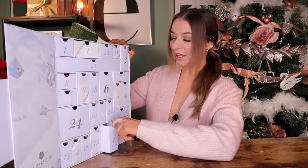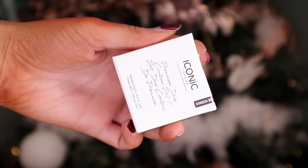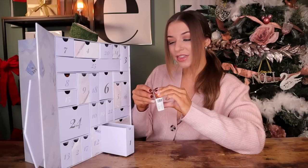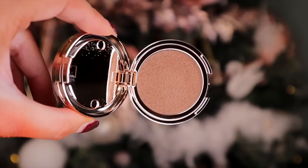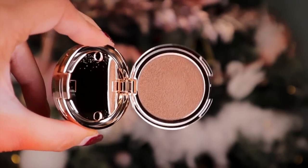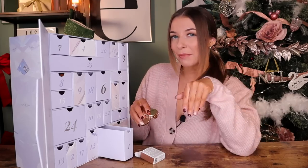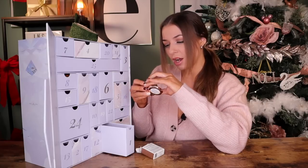Day number one, here we go. Up first, we have an iconic product — this is the Precision Duo Contour Pot in the shade Medium Shadow. The colour is absolutely beautiful; I think it will suit a lot of skin tones. I hope we have a blusher, a bit of makeup in here, and of course skincare. That is a strong day number one.